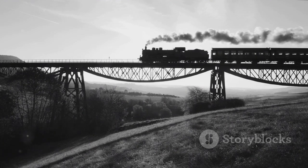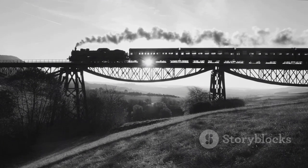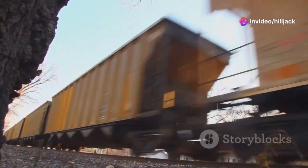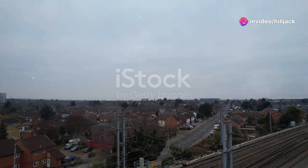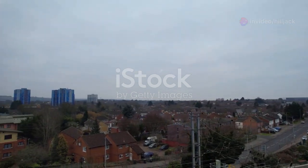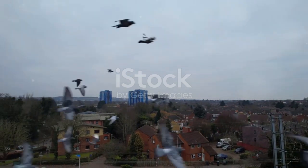Now Norfolk Southern is more than just a mode of transportation — it's a symbol of innovation and progress. With over 19,000 miles of track spanning 22 states, it's one of the largest freight railroads in the United States. Imagine the sheer magnitude of that.